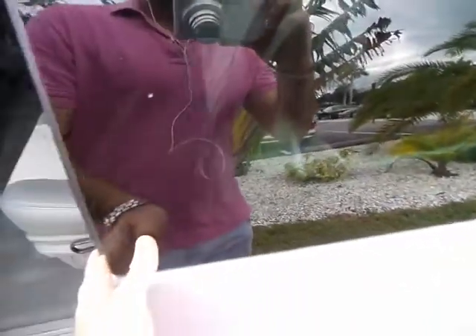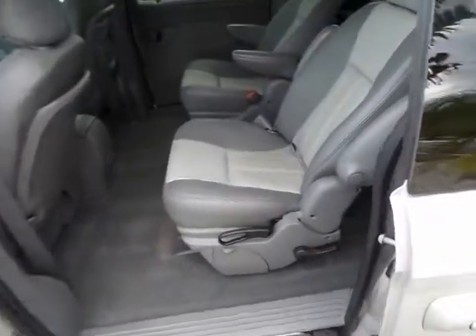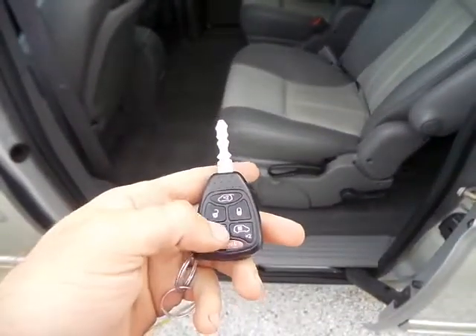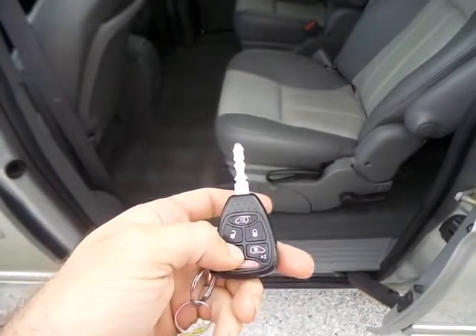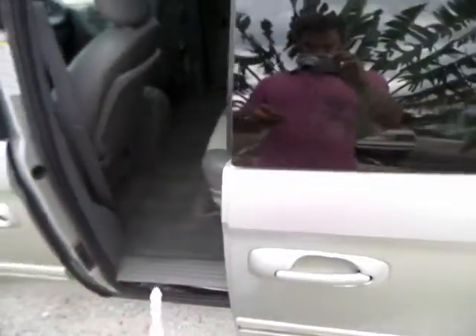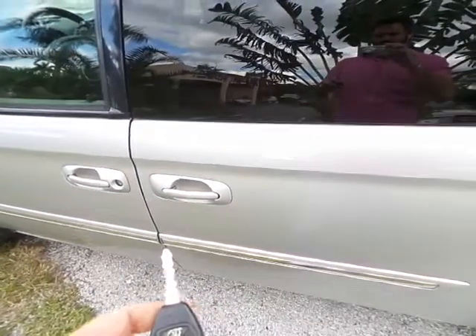What I could have done — and I'll show you quickly — is the remote allows you to open and close the doors with just a button. Very nice feature, especially when you have kids.